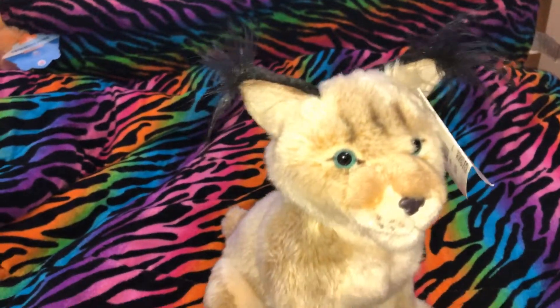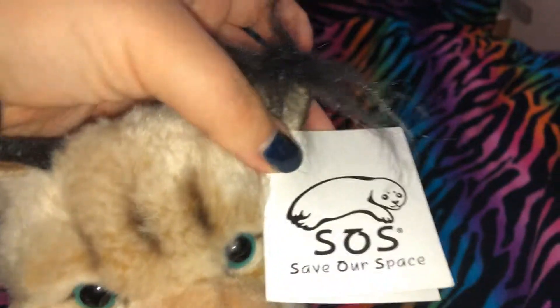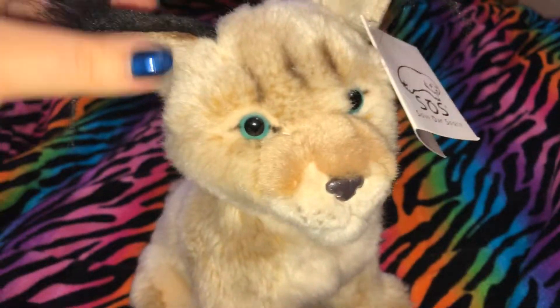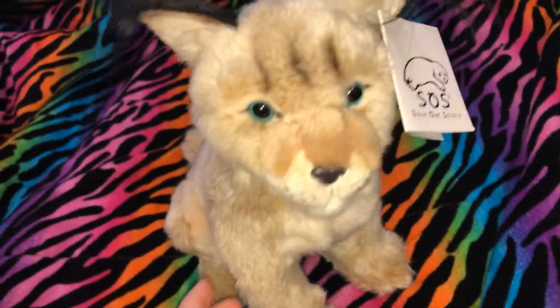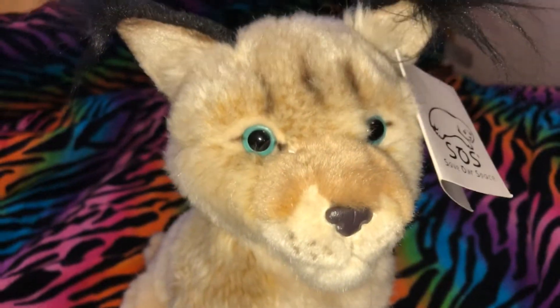I recommend any plushie from Save Our Space, not just this one and the other two that I have. I recommend any Save Our Space plushie because they are the best quality plushies out there, in my opinion. They just have so much detail, so I definitely recommend these plushies if you're looking for realistic plushies.